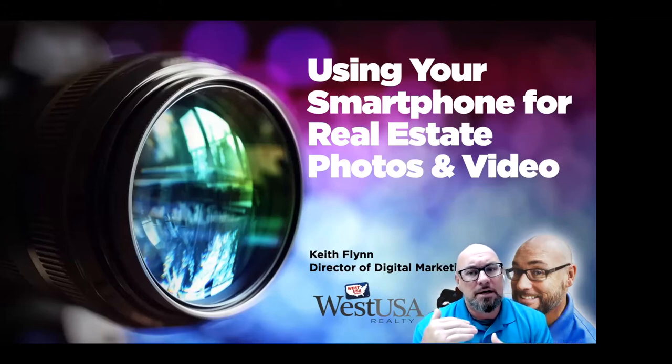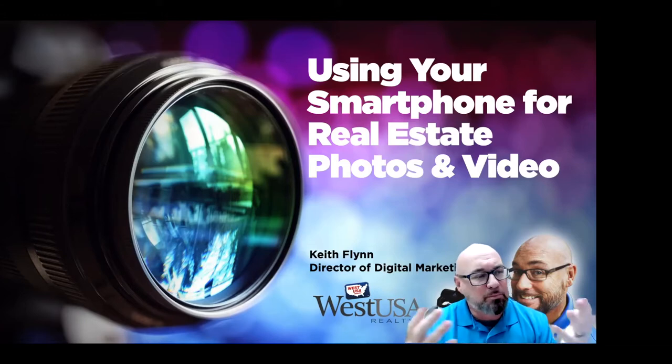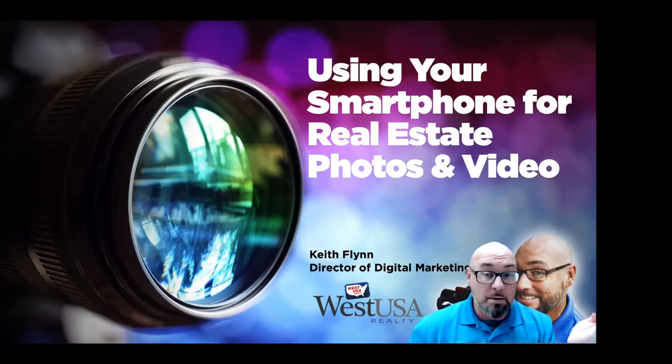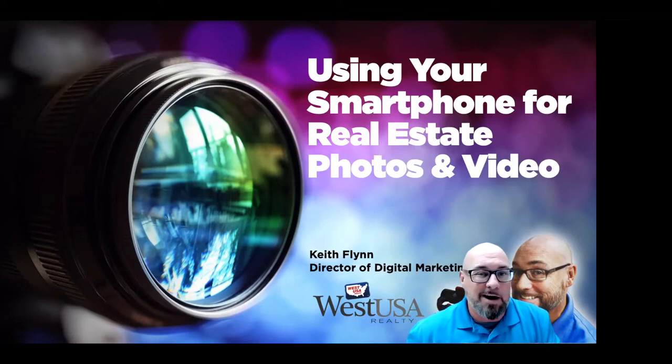We're going to start off on photos, just acclimating yourself with techniques. Probably a lot of stuff you guys already know, but putting it together in that mind frame and having all this at your disposal to go back and review. Then we'll get into video as well. We are recording these webinars and they are on our YouTube channel if you have to hop off. If you have any questions or comments, jump into the chat box or unmute yourself and holler out loud.